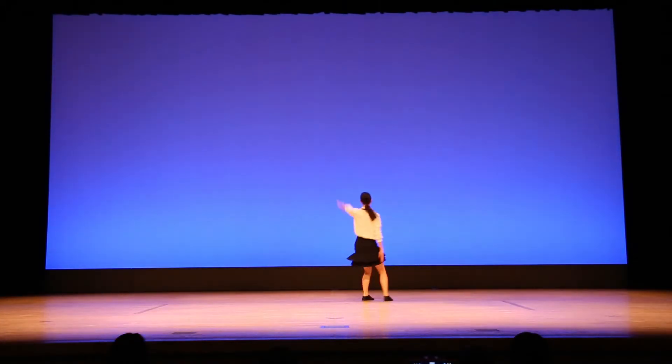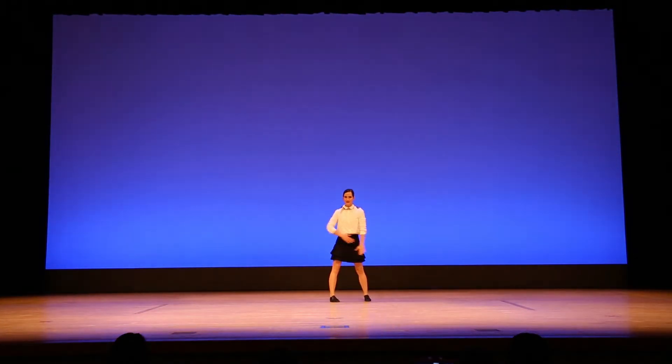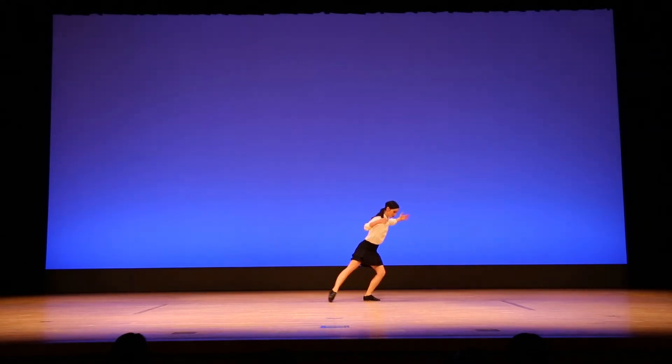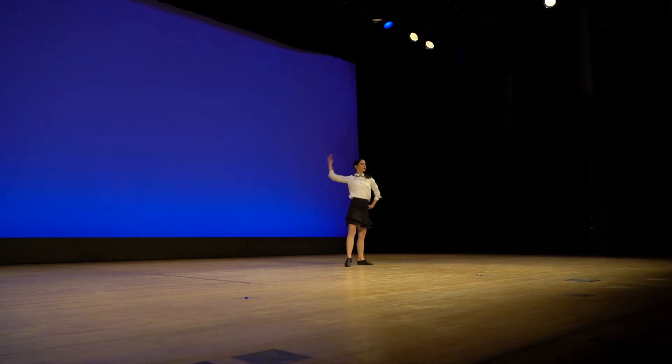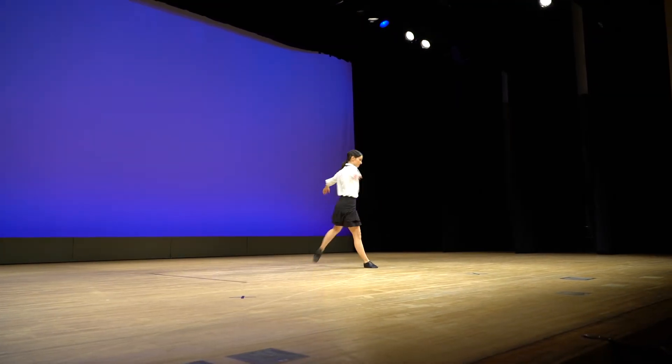Good morning ladies and gentlemen, you're all very welcome to Ryanair Flight A401 to London Heathrow. Before we depart, please give your attention while cabin crew point out the safety features on board this Airbus A320.